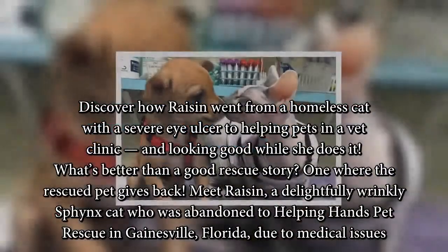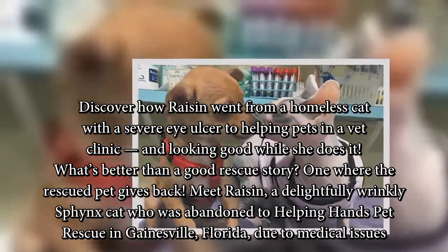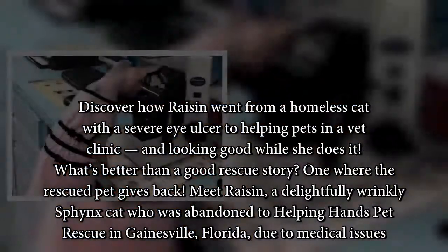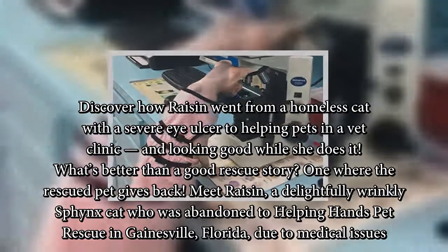Discover how Raisin went from a homeless cat with a severe eye ulcer to helping pets in a vet clinic, and looking good while she does it. What's better than a good rescue story? One where the rescue pet gives back. Meet Raisin, a delightfully wrinkly Sphinx cat who was abandoned to Helping Hands Pet Rescue in Gainesville, Florida, due to medical issues.